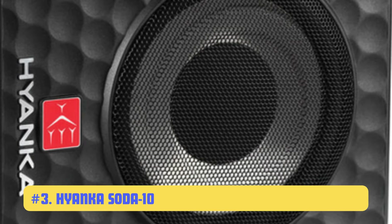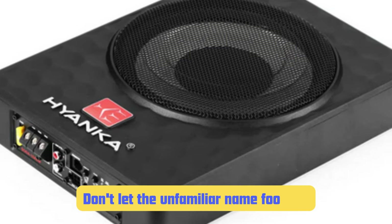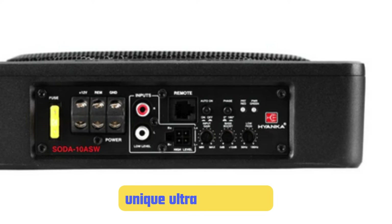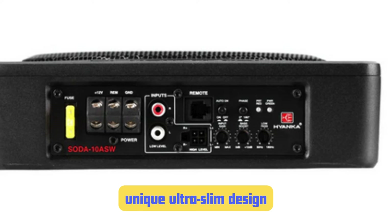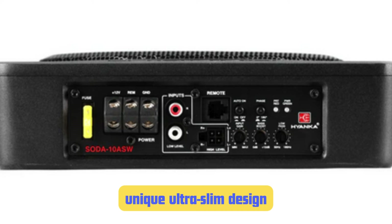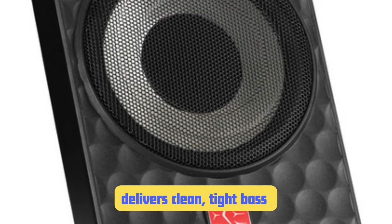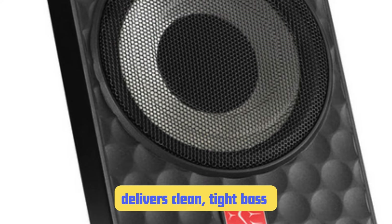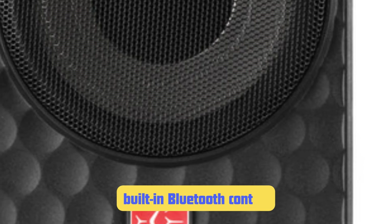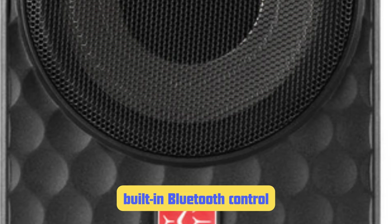Number 3: Hyenka Soda 10 ASW Slim Under-Seat Car Subwoofer. Breaking into our top 3 is a relative newcomer from Hyenka — don't let the unfamiliar name fool you, this subwoofer has been impressing me a lot lately. The Soda 10 ASW is a 10-inch under-seat subwoofer with a unique ultra-slim design at just 2.36 inches tall — one of the thinnest 10-inch subs I've ever worked with. Despite its slim profile, it packs 600 watts peak power and 300 watts RMS, delivering clean, tight bass that adds depth without overwhelming the rest of the audio system. A standout feature is its built-in Bluetooth control, allowing you to adjust bass level and other settings from your phone — no more fumbling for a wired remote while driving.